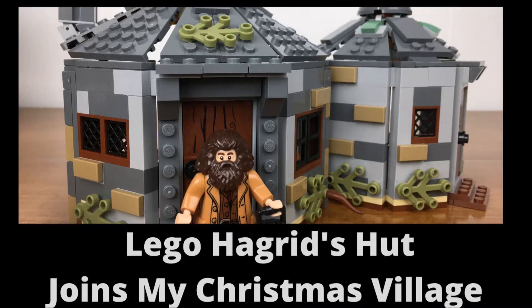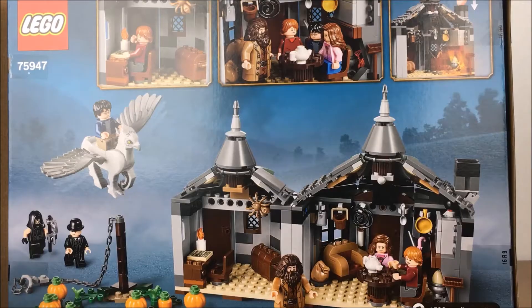Welcome back to Shalesburg Art. If you're new here, please subscribe, and if you enjoy this video, please give it a thumbs up.